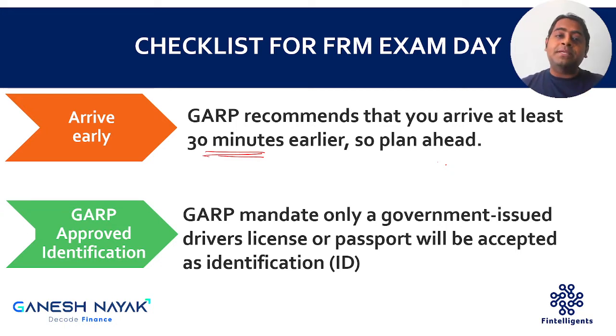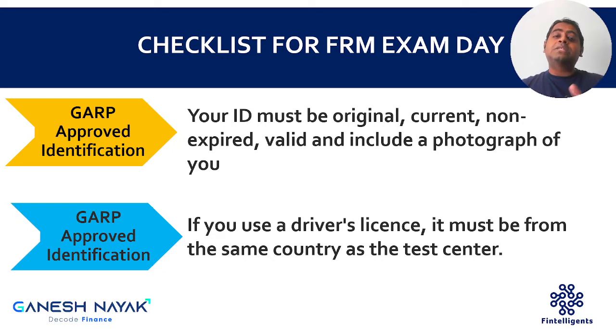The second most important point is that you need to carry your government-issued driver's license and passport. The major point is that whatever government documentation you are carrying has to be valid — it should not be expired. A lot of people have expired passports and they take them to the exam and are not allowed to sit. Also, you have to carry the original — do not carry a photocopy or colored photocopy. A lot of people carry a colored photocopy of their driving license, which is not allowed.